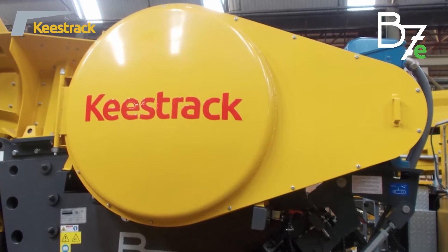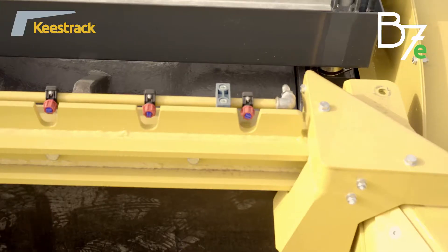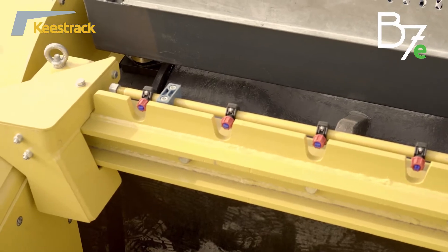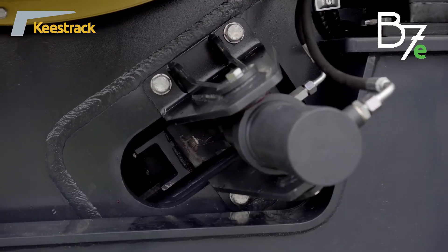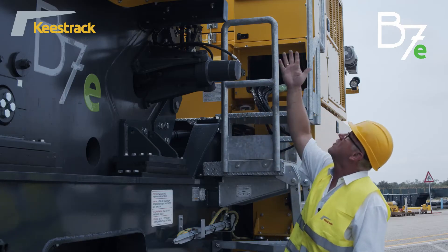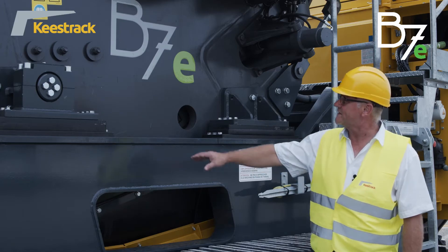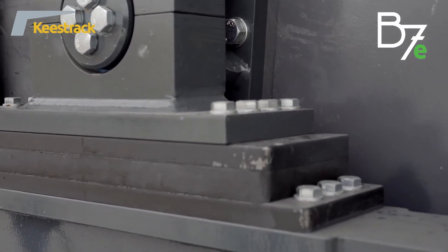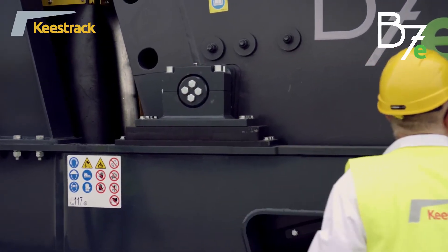The flywheels of the B7E jaw crusher have a diameter of 1,300 millimeters. For dust suppression, a spraying system is powered by an electric motor and water pump. The crushing gap is adjusted by a wedge system powered by two hydraulic cylinders, one on each side, and the throw of the jaw crusher is 32 millimeters. The jaw crusher is supported on flexible elastic damping elements.